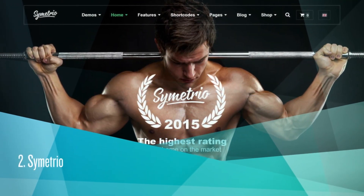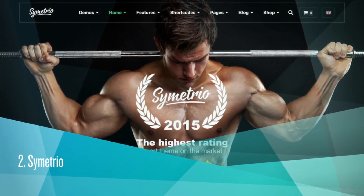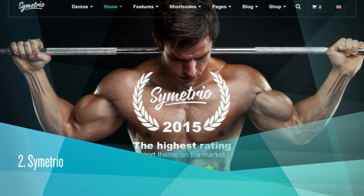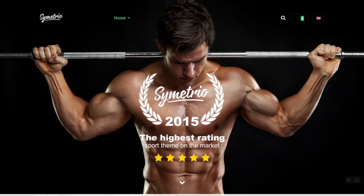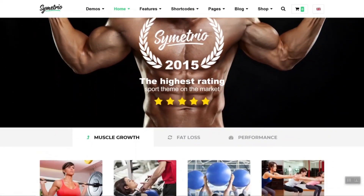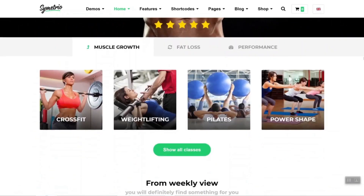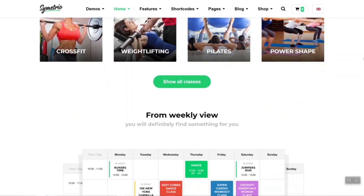Symmetrio. It costs $59. ThemeForest Rating is 4.44. 3,238 sales. Symmetrio was designed by sports enthusiasts in collaboration with the managers of fitness clubs and their clients to support the fitness industry.